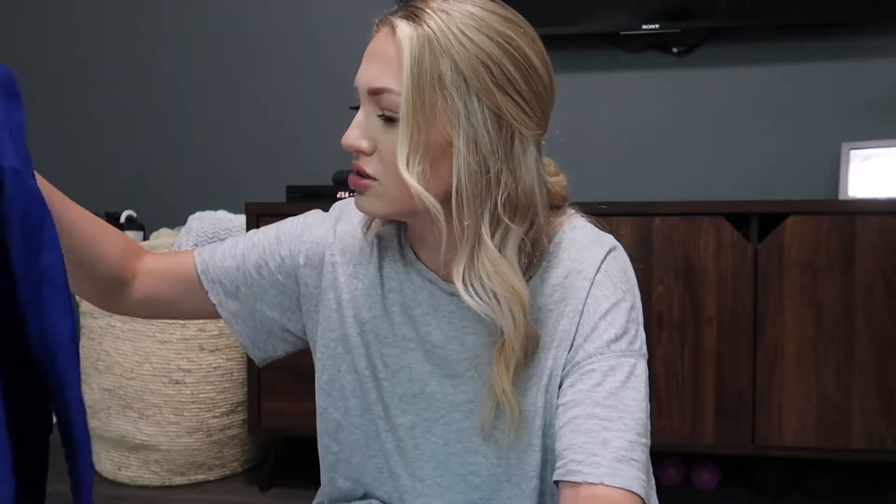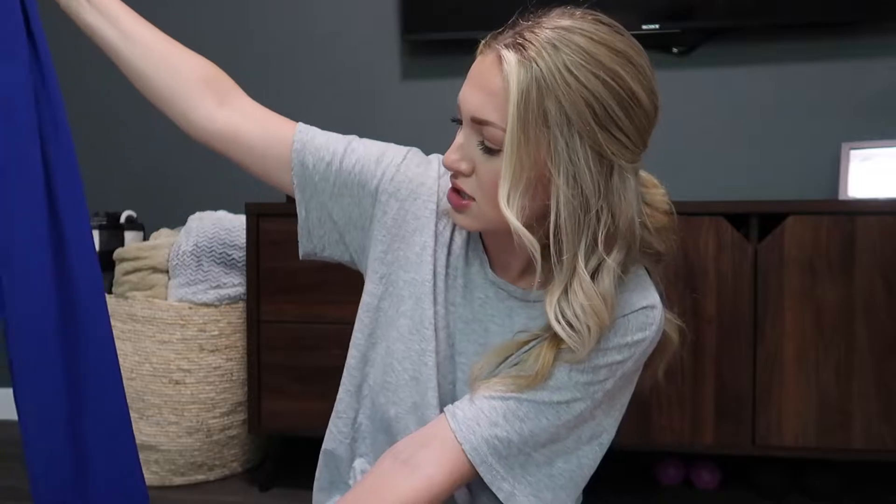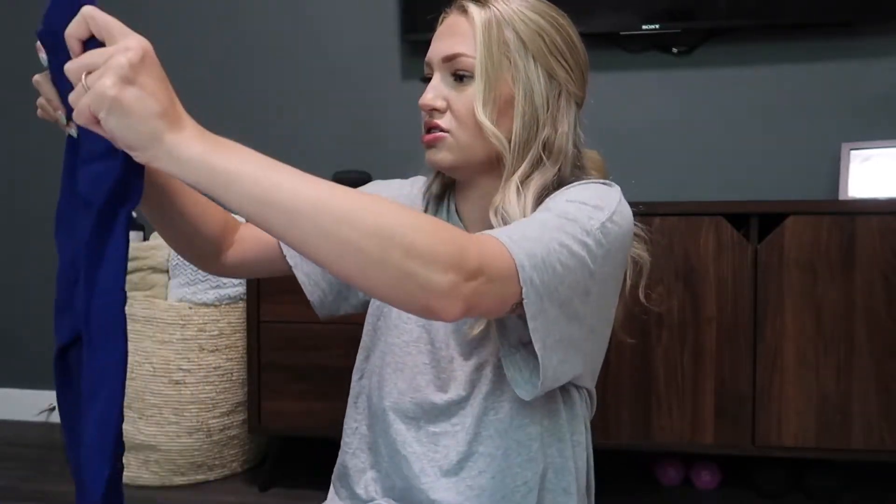I want to unbox this Amazon package I got. If you follow the vlogs, I got an Amazon workout pair of leggings from Plato's Closet, and I don't even know what size they are, but I love them. They don't have a tag or anything on them, so I think I found them on Amazon. These look somewhat similar — these actually look better quality than the ones I have. Anyway, I ordered a bright blue set. I really like them.